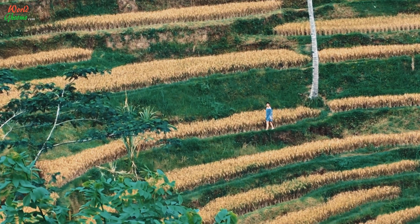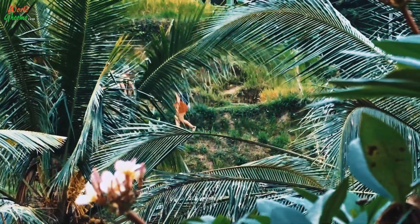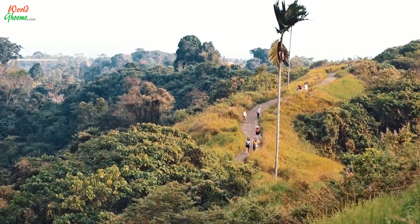Ubud is well known for its paddy fields, villages, hills and greenery, offering some really beautiful walks and hikes. The Camp Juan Ridge Walk tops the list of must-do walks when in Ubud.